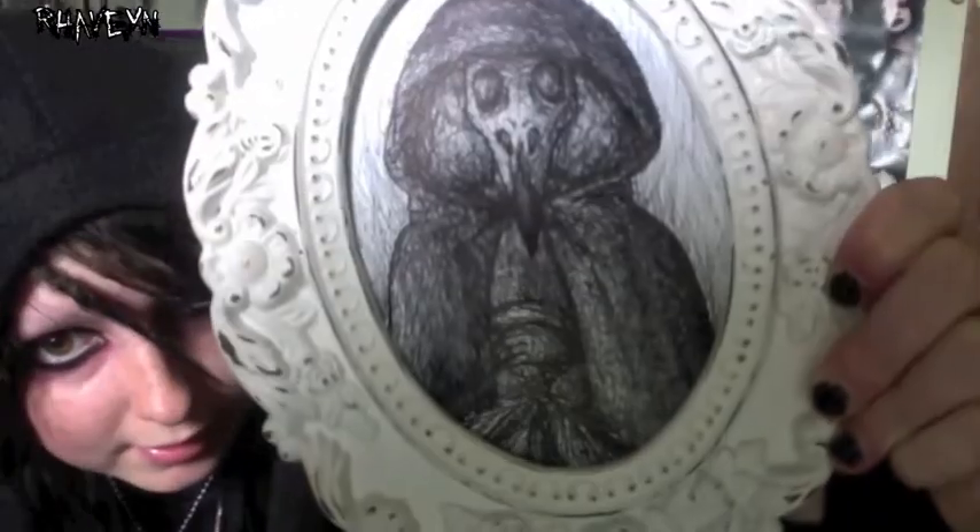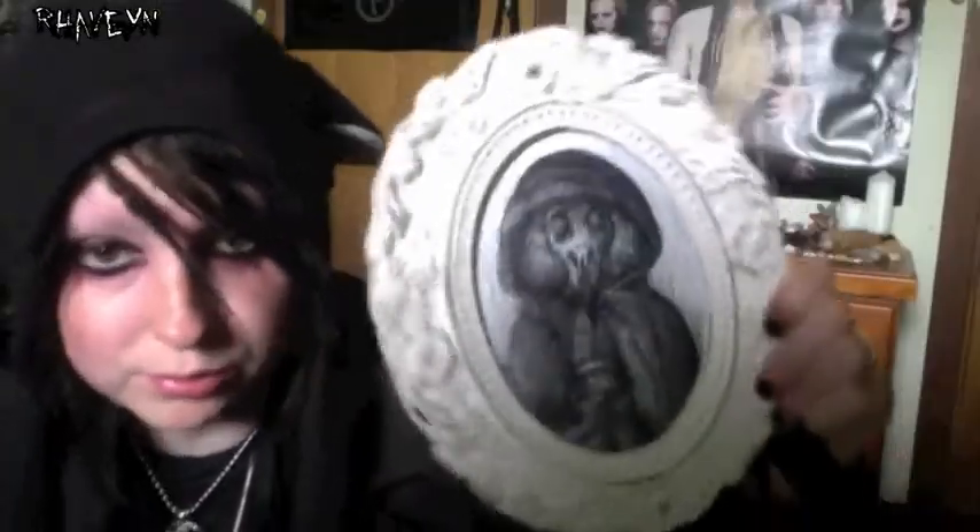I actually did a speed art video on that raven one — it goes for about 10 minutes. If you look far back in my videos you can find it. This next one is an example of one of my ink drawings that's just black and white. It's based on the idea of plague doctors but with a bird skull instead of the usual mask they have, though it still kind of acts as one. I just stuck it in this cute little frame.